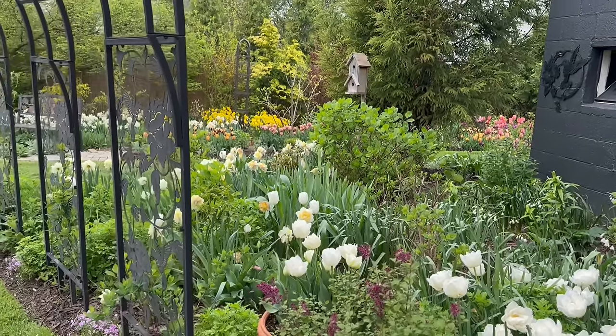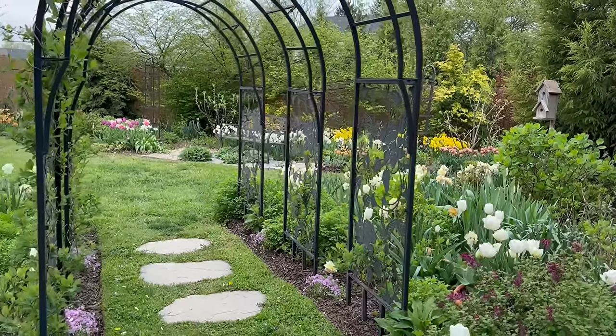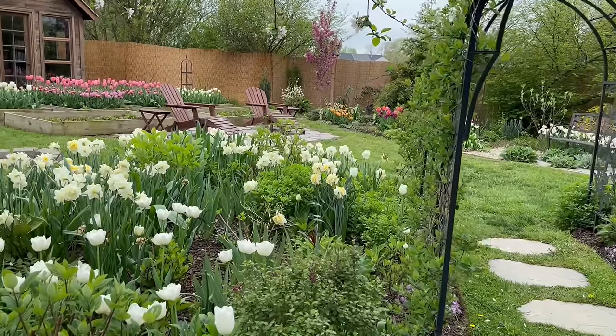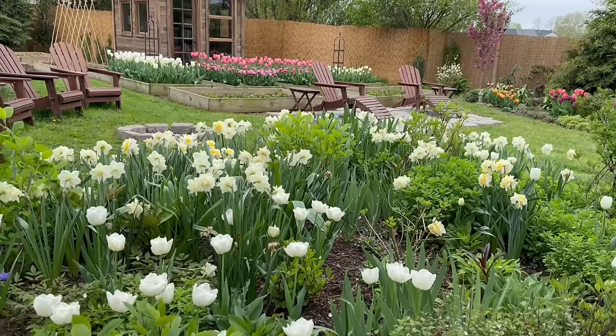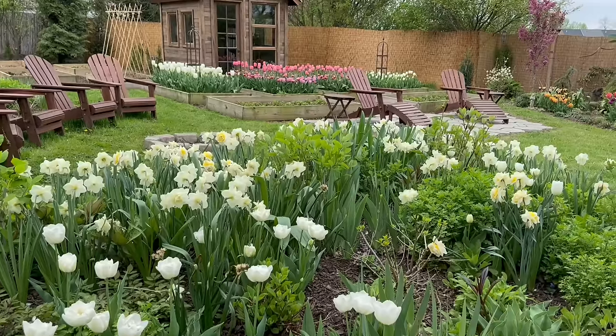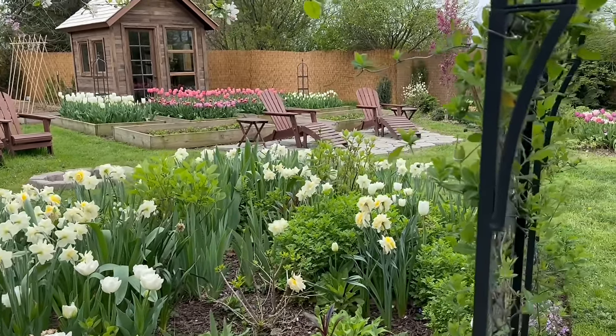I guess we'll have to come in here to deadhead at least the White Lion daffodils this week. Lingerie seems to be holding up a little bit better than White Lion, and they were blooming at the same time — so that's another good reason to go for Lingerie over White Lion if you have the choice.